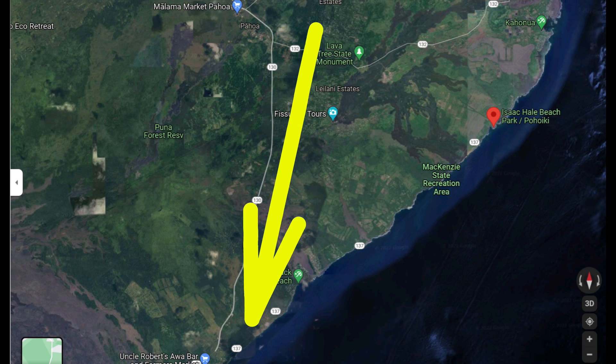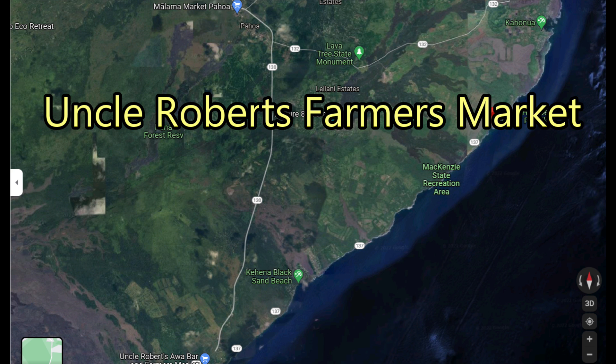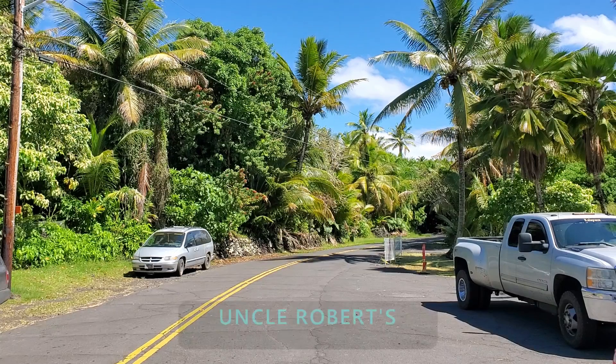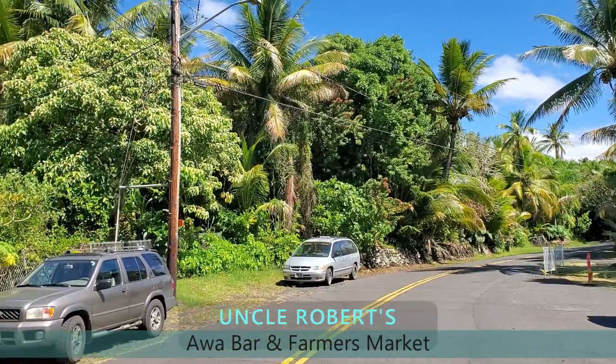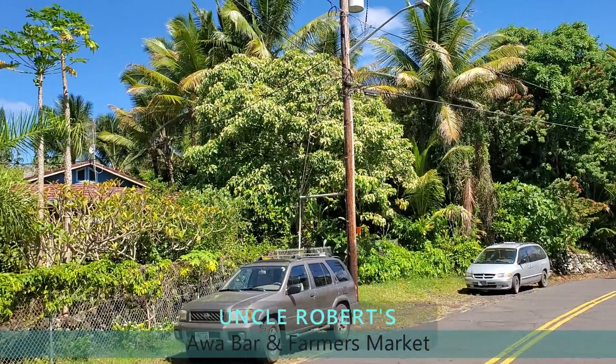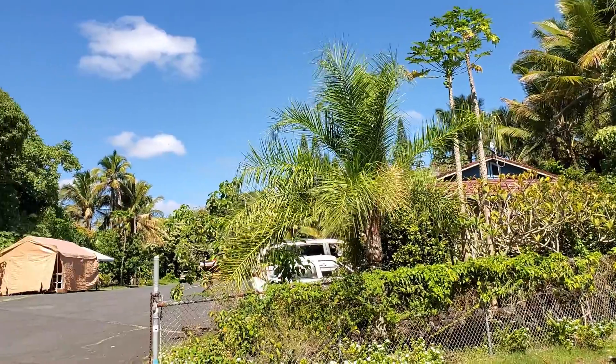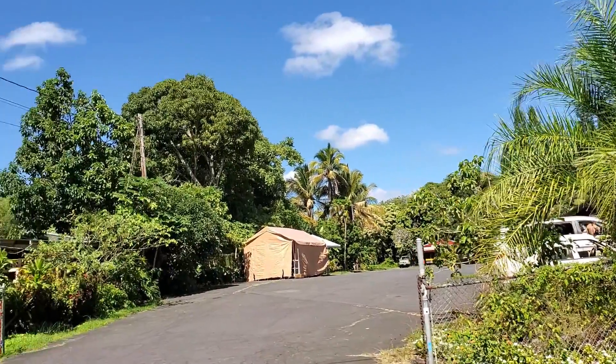We're going to start from Pahoa and go south on Highway 130 and end at Uncle Robert's Awa Bar and Farmers Market. Then we'll go northeast on Highway 137 along the shore and end up at Isaac Hale State Park. Our first stop is Uncle Robert's Awa Bar and Farmers Market, located in Kaimu at the southwest end of Highway 137.